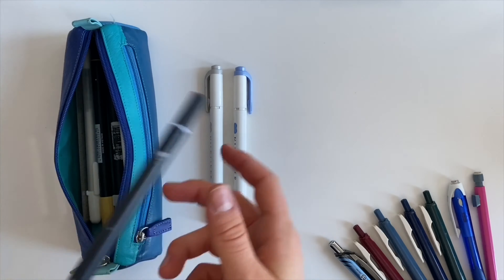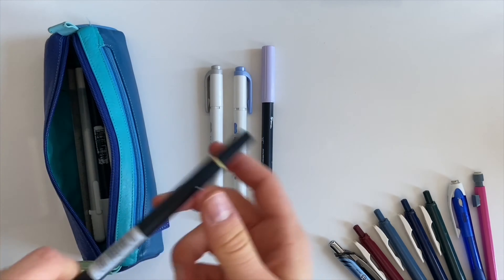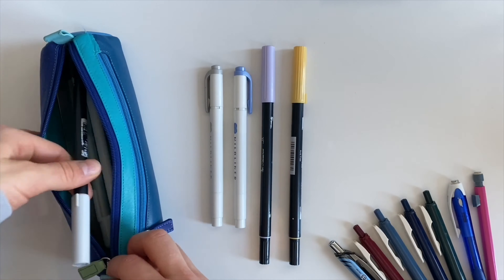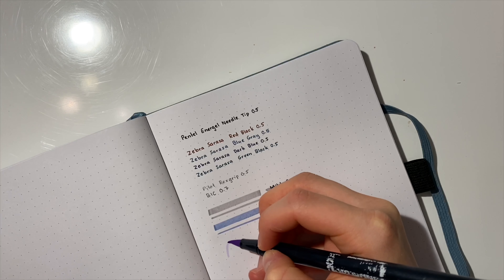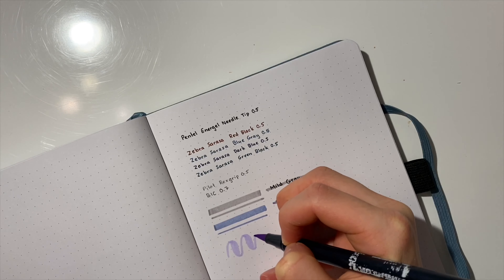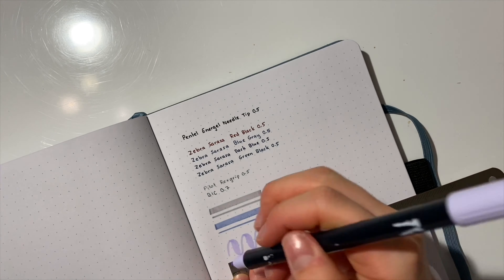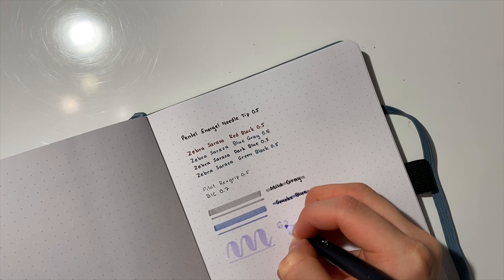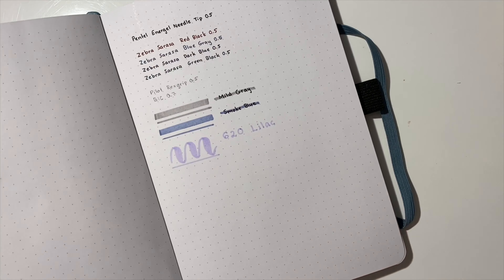I also keep three of my Tombow Dual Brush pens in my pencil case. I know that they aren't directly highlighters — they are brush pens for calligraphy — but I like to use them as highlighters because I really like the colors. I also like that you can choose if you want to highlight more with a bolder tip or if you want to just do a small stroke. I also use them to write my titles with sometimes because I want to make my notes pretty.